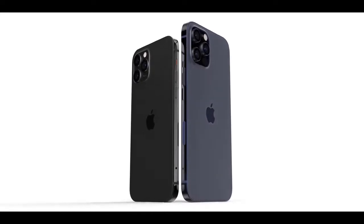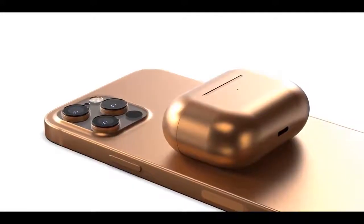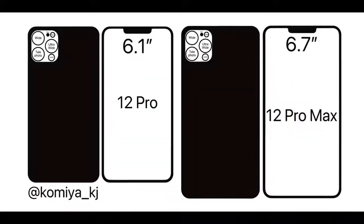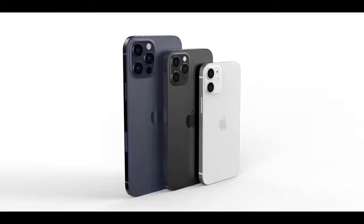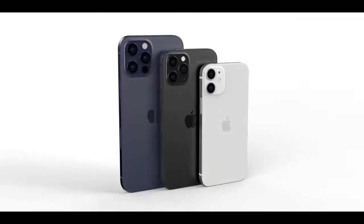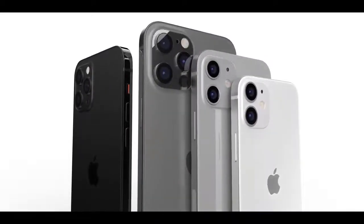We're expecting four iPhones in three display sizes, coming in at 5.4, 6.7, and 6.1 inches (the latter in two versions). The 6.7-inch iPhone and one 6.1-inch model will be higher-end devices with triple-lens cameras, while the 5.4 and lower-end 6.1-inch models will have dual-lens cameras and a more affordable price tag. All 2020 iPhones are expected to feature OLED display technology regardless of price, and a 120Hz ProMotion refresh rate could be included in some higher-end models, though that's not guaranteed due to battery life constraints.